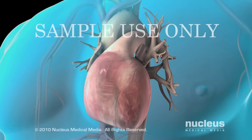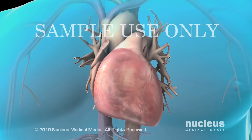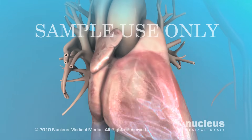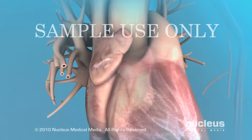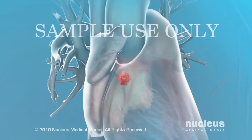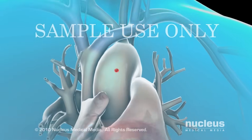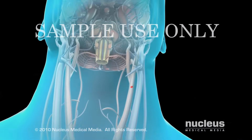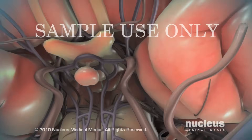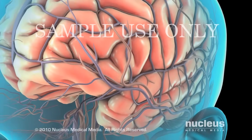An abnormal heart rhythm is called an arrhythmia. During atrial fibrillation, the atria quiver because of chaotic electrical signals in the heart, resulting in an abnormally fast or irregular heartbeat. Because of the abnormal heartbeat, blood may pool in the atria, which can result in the formation of a blood clot. If the blood clot passes into the general circulation, it may cause a stroke.